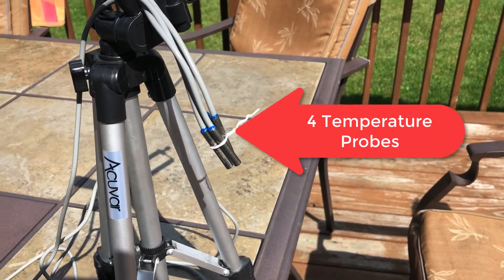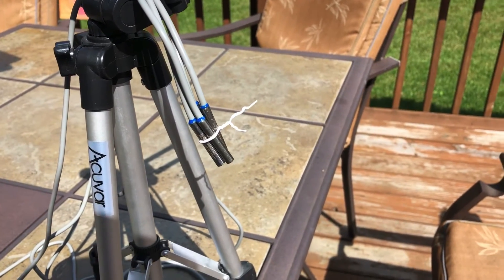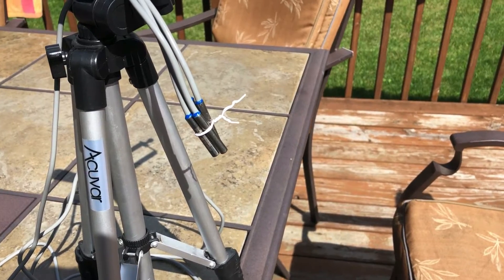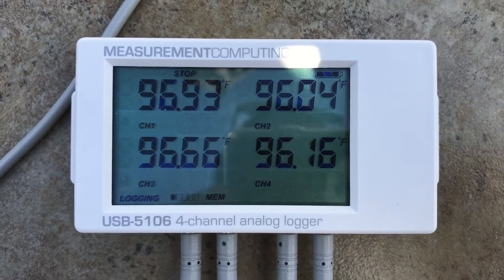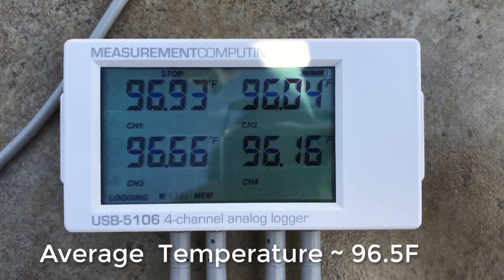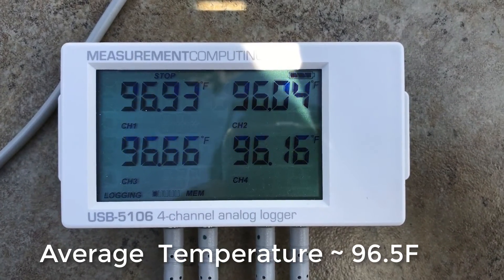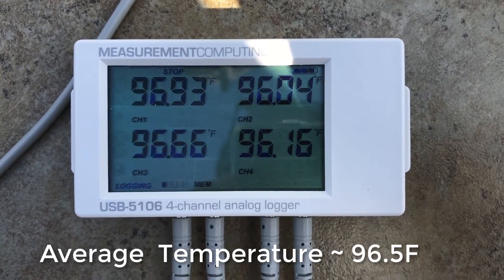I initially set up the temperature probes — I tied them together and they're all touching each other, so they should be measuring the same temperature as our initial starting point for the experiment. They're all probably within one degree of each other, though even just how they're oriented with respect to the sun and how much sun they get can change these numbers.